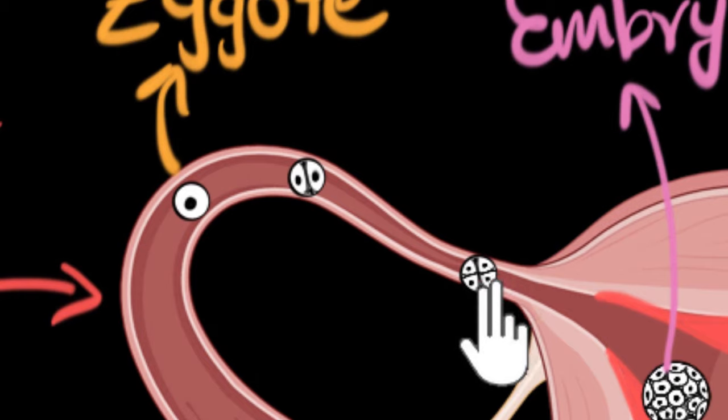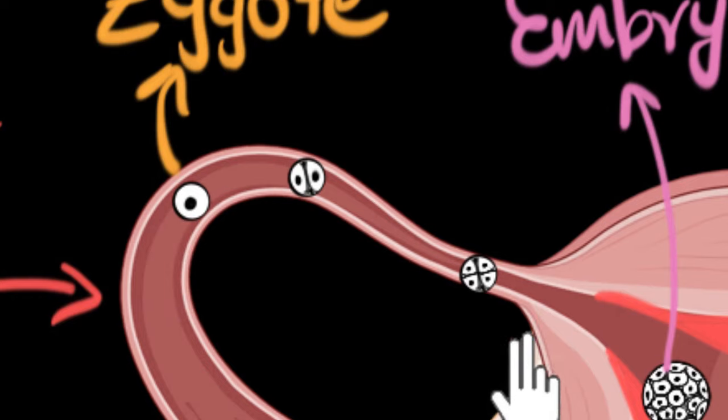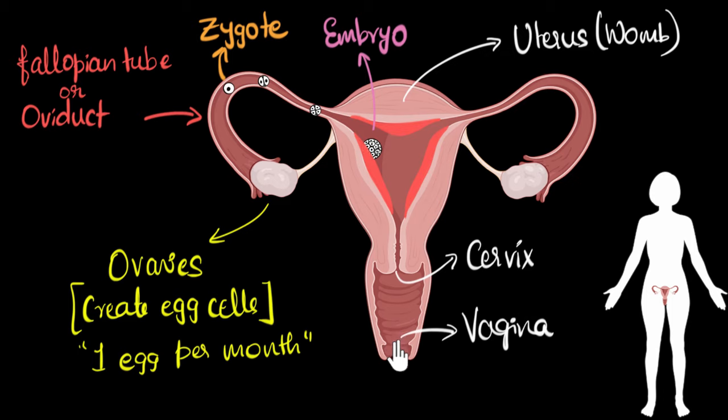The eggs are shown much bigger than the width of the fallopian tube just so we can see them — obviously the eggs are smaller than the width of the fallopian tube. After this, the embryo firmly attaches itself by deeply embedding into that thick wall of the uterus — this is called implantation. It starts getting nourished from the blood there, and the embryo keeps growing. For the next nine months it stays there, growing into a big baby, until it finally comes out through the cervix and vagina.